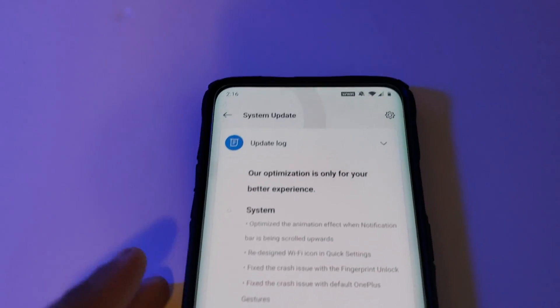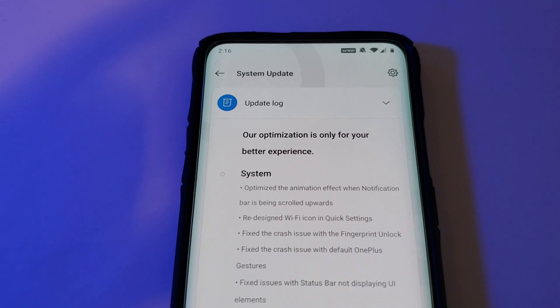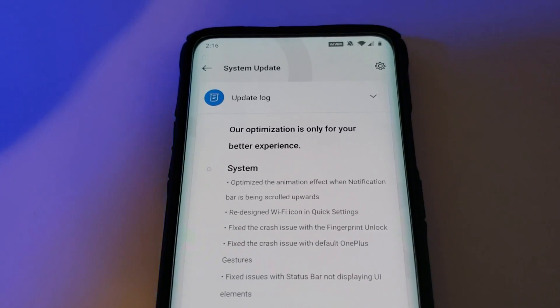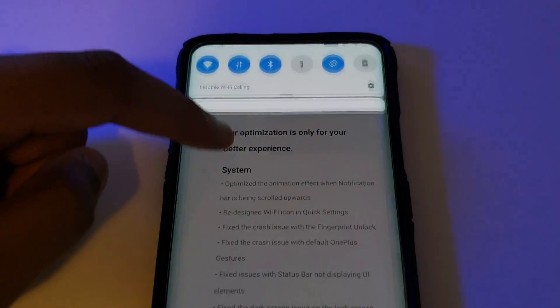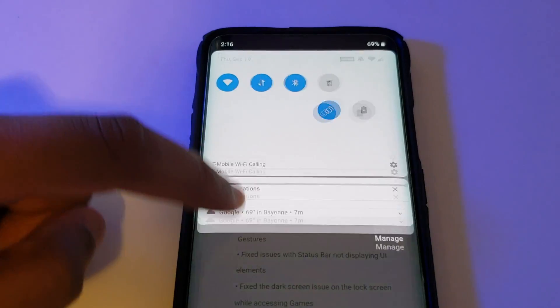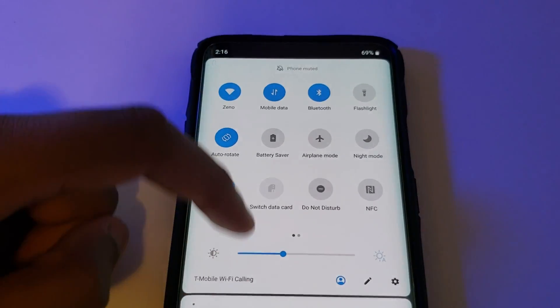Number one in the changelog: they've optimized the animation effect when the notification bar is being scrolled upwards. So the notification bar should be a lot smoother now.